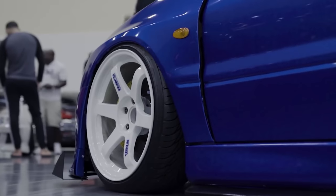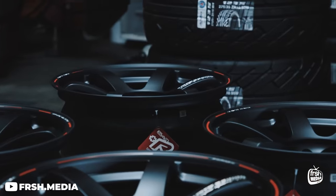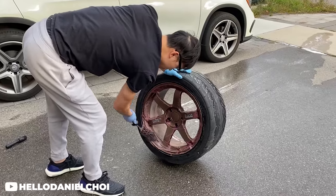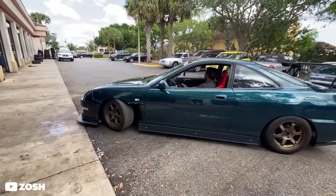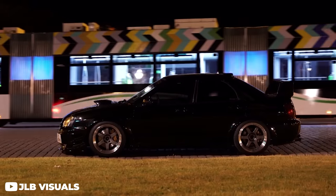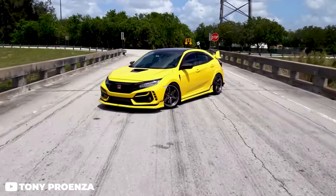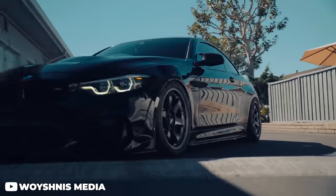Not only does this six-spoke simple design look amazing on basically every car ever made, it's loved for its big brake clearances and forged construction, which keeps the wheel super light. You'll see this wheel on show cars all the way to track cars and everything in between. It's hard to find a wheel that's been as popular in the last 25 years. They also offer a ton of different finishes, sub-models, and even limited release colorways — there's literally a TE37 for everyone.